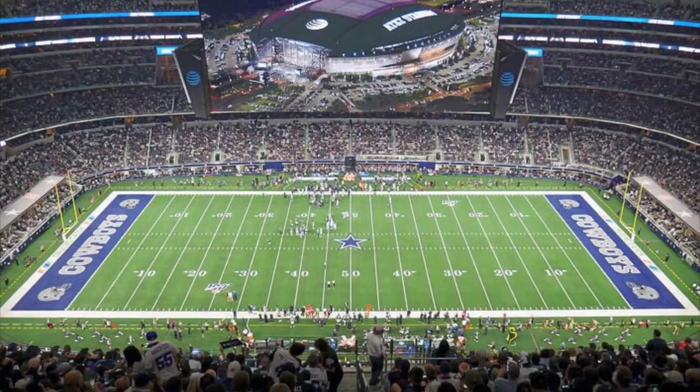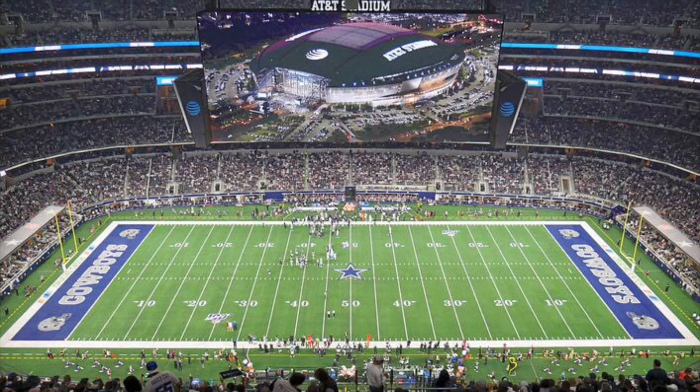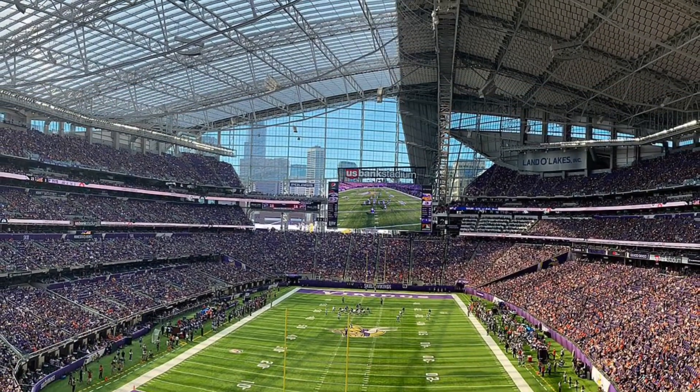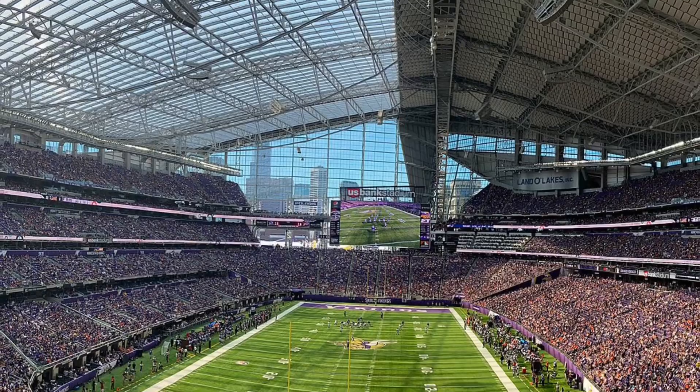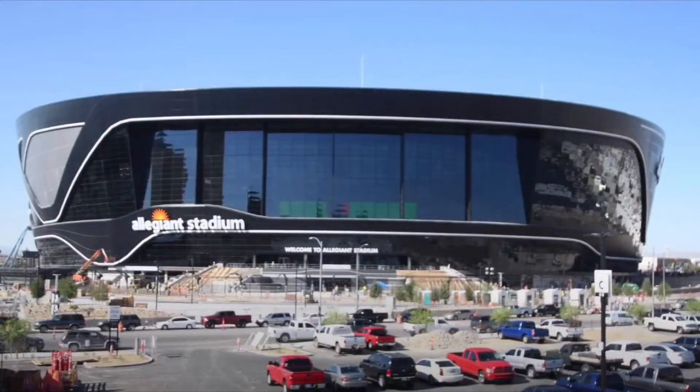Over were the days of just building an indoor venue to keep the weather out. Now it was about creating an experience. The domes built since would be even further improved in certain ways, with translucent roofing in US Bank, Allegiant, and SoFi stadiums, which could protect fans from the sun while also letting more of it in than ever before.